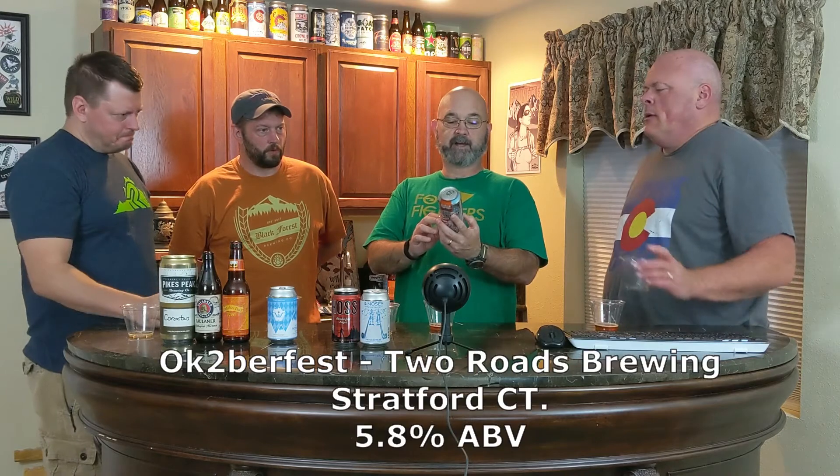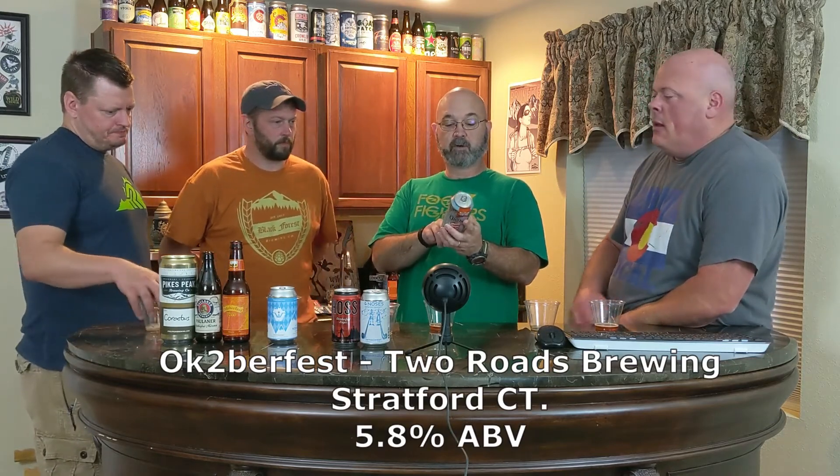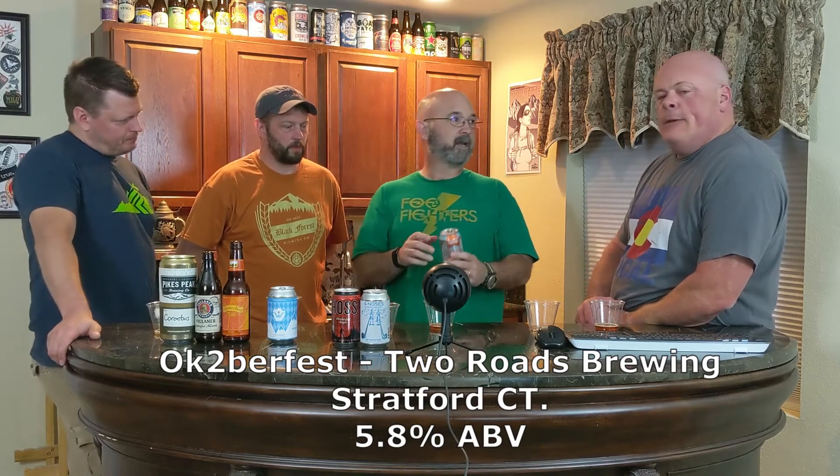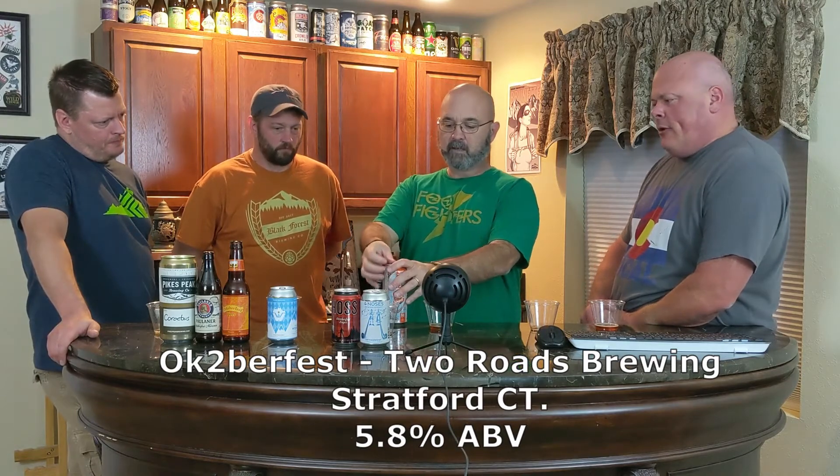Our next entry is Oktoberfest — a Märzen-style lager from Two Roads Brewing out of Stratford, Connecticut. It's 5.8%. I found that one at Coltrane, actually — this one's near where I grew up.